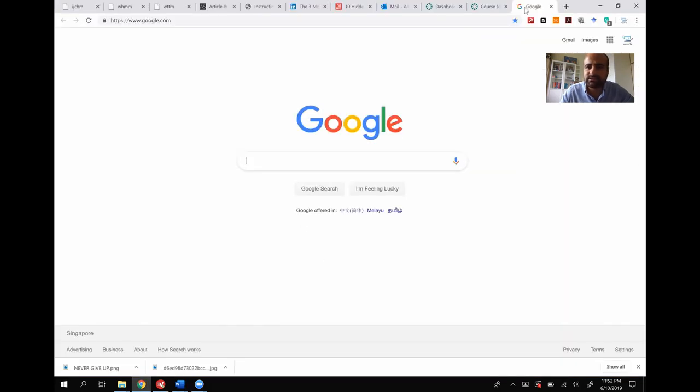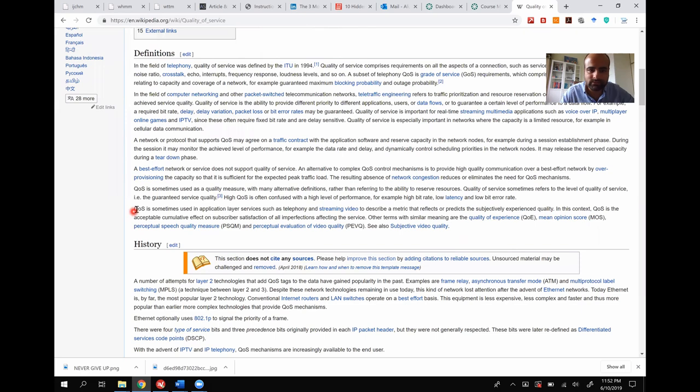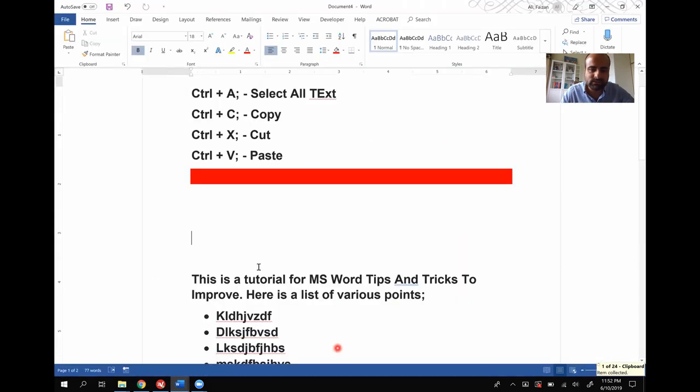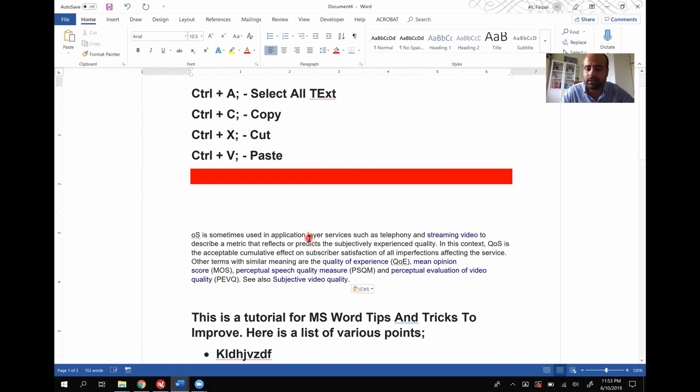If you have only one hyperlink, an easy way is to right-click and choose Remove Hyperlink. But imagine you copied text from Wikipedia or a webpage with many hyperlinks — instead of removing each one individually, just select all the text and press Ctrl+Shift+F9 and all your hyperlinks are gone at once. That's another useful trick.